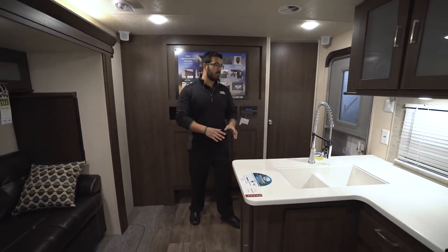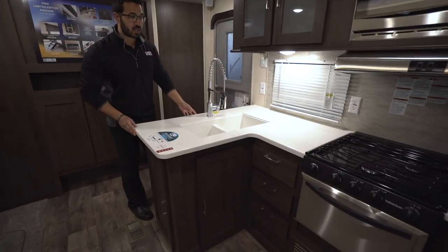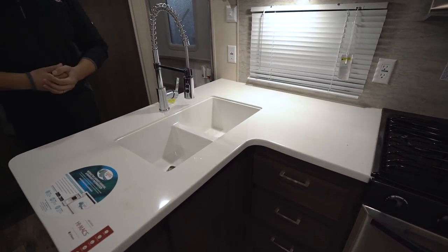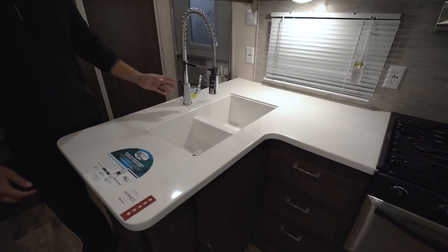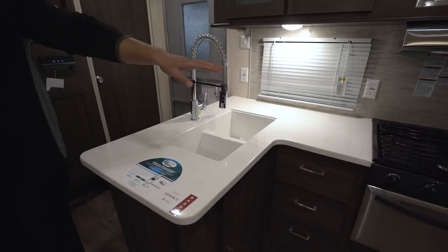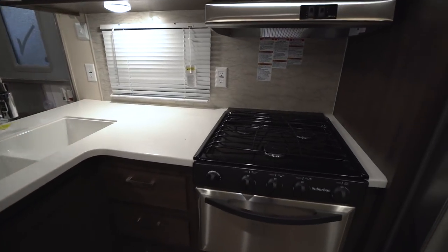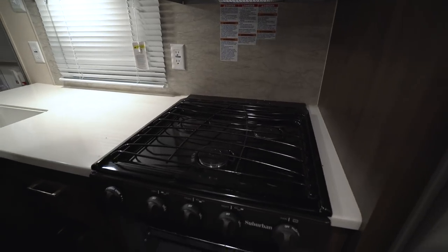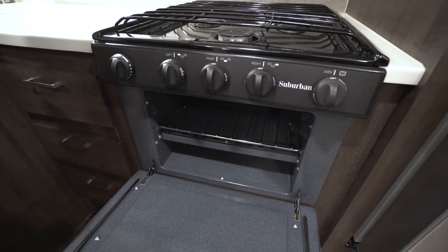Starting off with the kitchen, look at the beautiful solid surface countertops. It gives it that residential kitchen feel. You have a double bowl sink here with a high-rise, very industrial-looking faucet. Over on the side you'll see the three-burner cooktop, the knife holder right there in the back, and then underneath is your oven so you can do some baking.